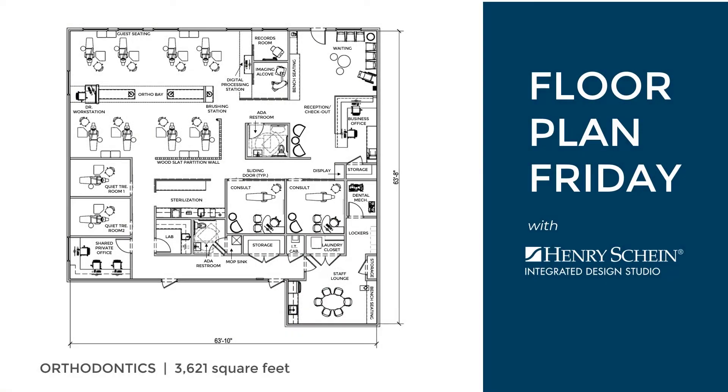Hello, I'm Libby, a member of Henry Schein's Integrated Design Studio. In this episode of Floor Plan Friday, we will be walking through a 3,621 square foot orthodontic practice, highlighting the key design elements that enhance the overall practice flow and patient experience.